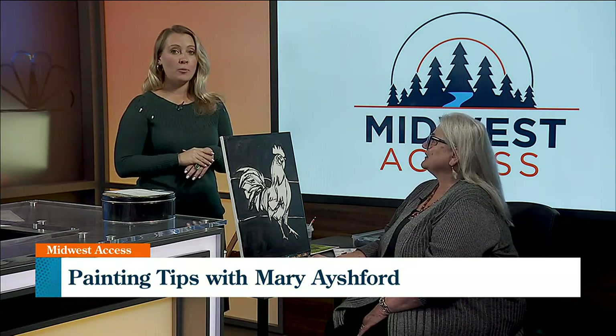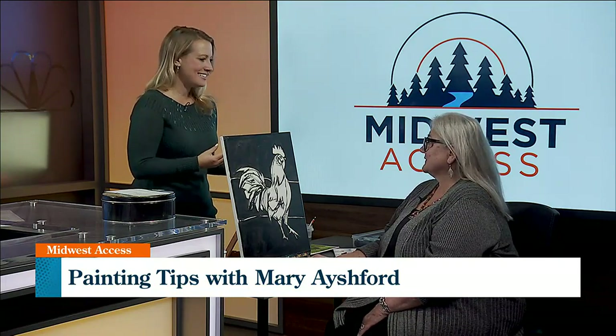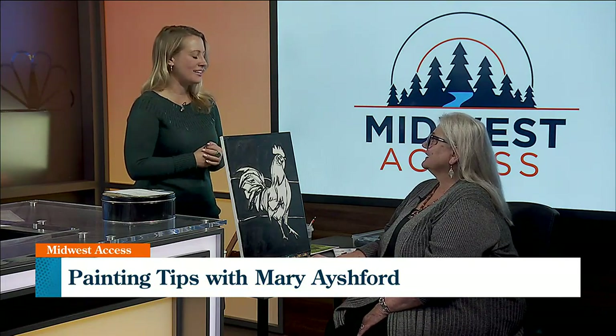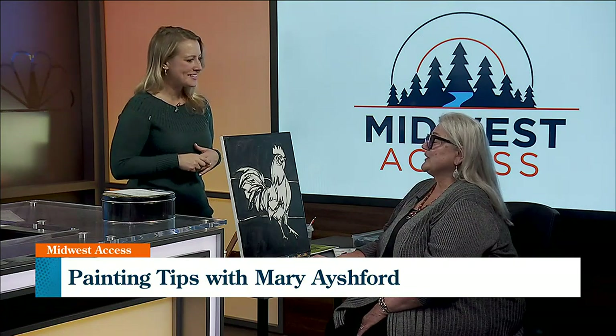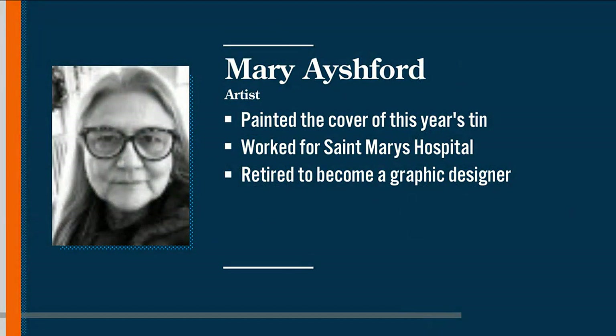So maybe we have some people at home who are hesitant to pick up that paintbrush and start painting. Do you have any advice for newcomers to the art world? I think just be brave and do it. Get the materials and start painting on your own or paint with friends, maybe take a class. YouTube — you can find a lot of different instructional things for painting.